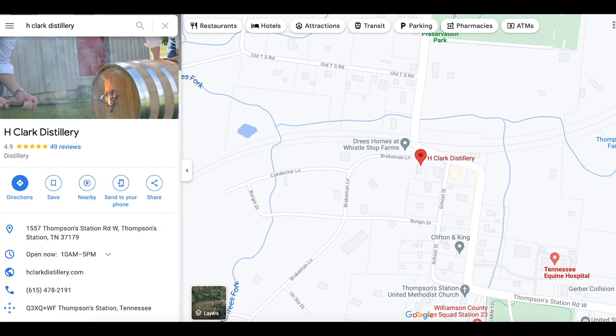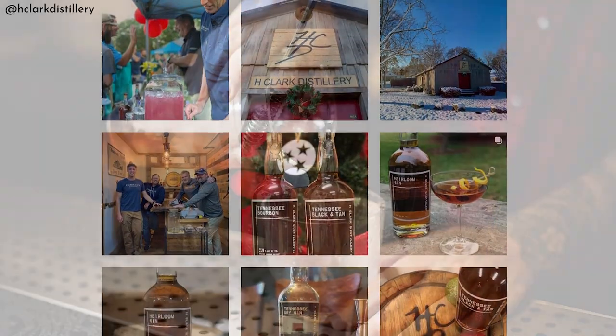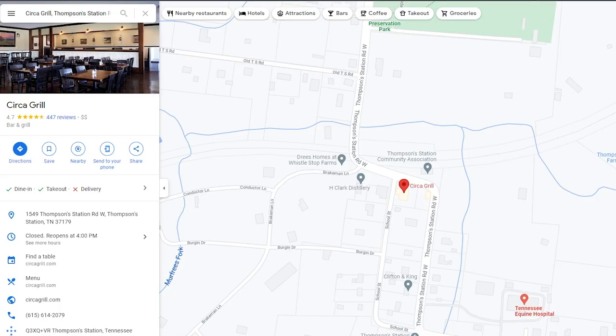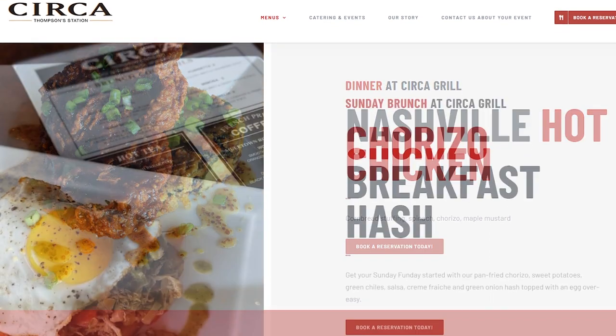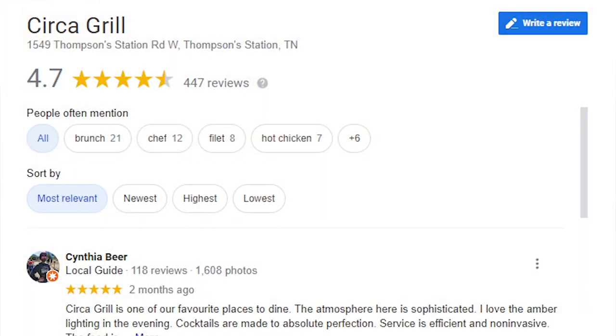There are definitely a few cute little businesses to check out in Thompson Station. One of those is H. Clark Distillery — a whiskey distillery located right here. If you don't love whiskey, that's okay, because they serve craft cocktails as well and offer tours and tastings. And while you're there, you'll want to check out the Circa Grill, an amazing restaurant located right next door. They have almost 450 four-and-a-half-star reviews on Google, so you will love this place.